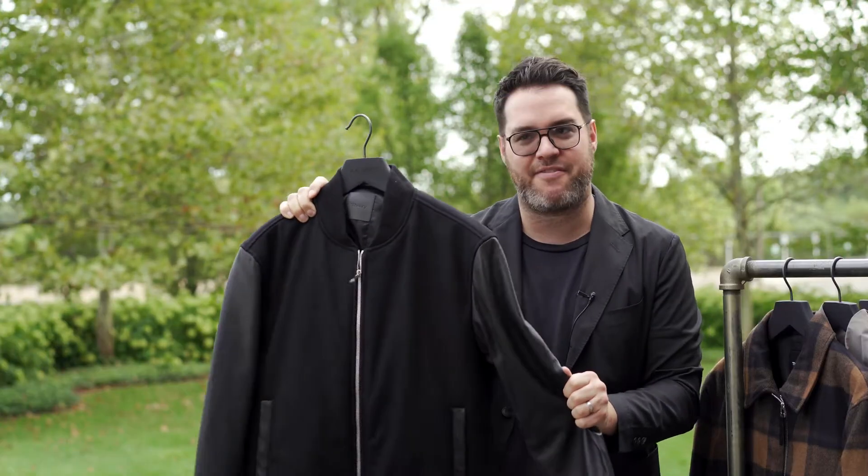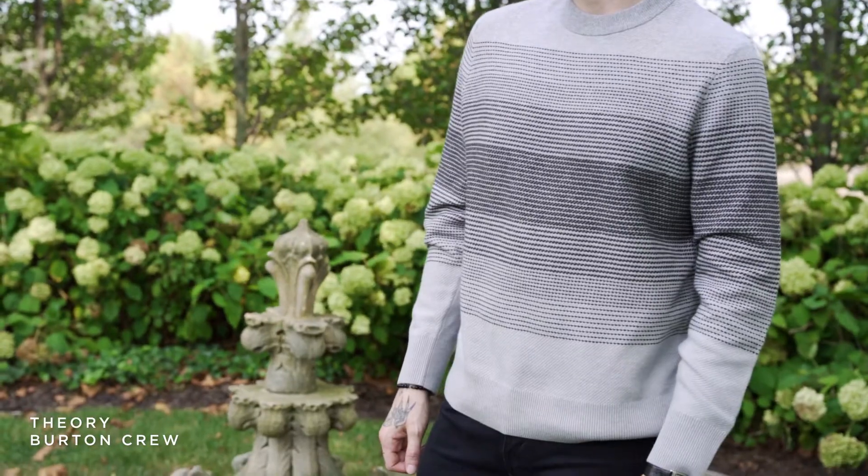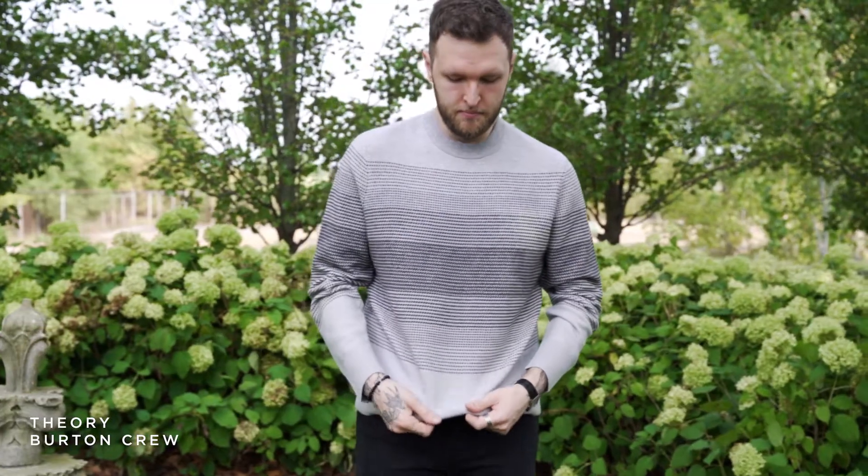This bomber from Theory is my favorite. Lastly is this really fun wool cashmere blend embroidered detailed sweater.